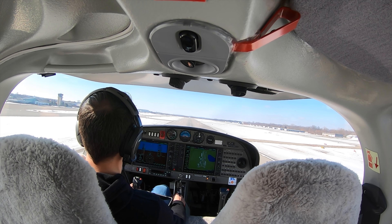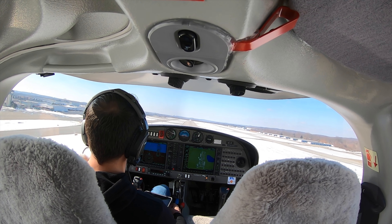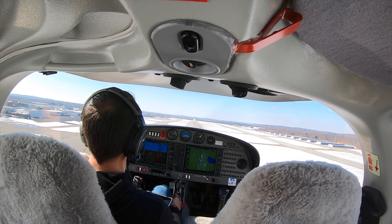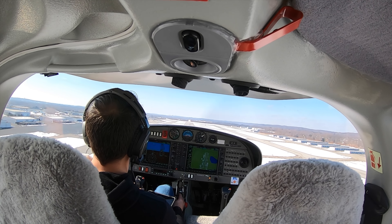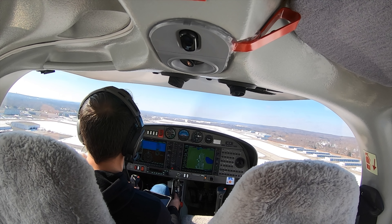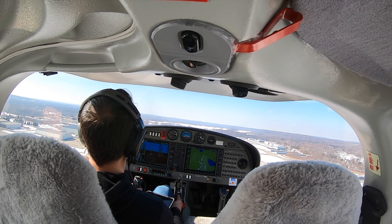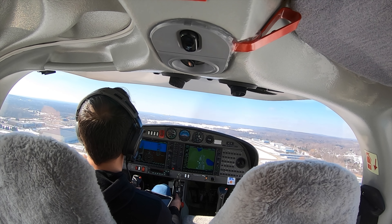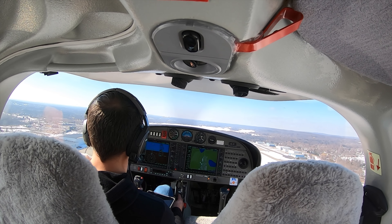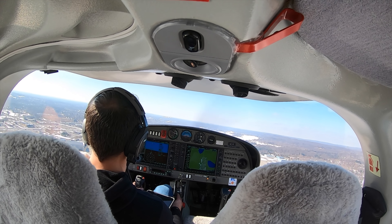Citation 3 Foxtrot Foxtrot, runway 27 Left, clear to land, base turn approved. Mooney zero zero X-ray, number two, follow the Cessna on right base, runway 27 Right, cleared for the option and change to tower frequency 123.7. Zero zero X-ray has the Cessna, understand cleared for the option and to 123.7 on tower frequency.